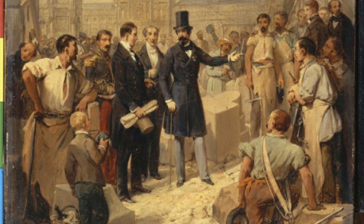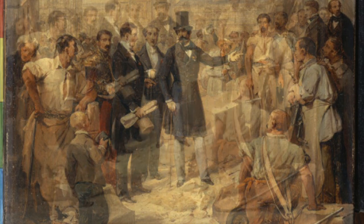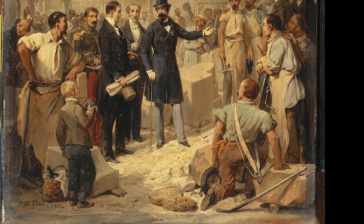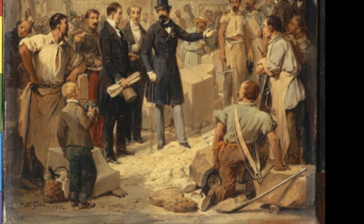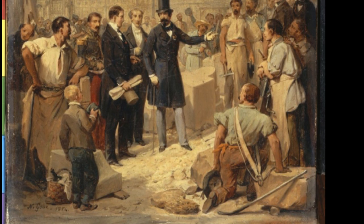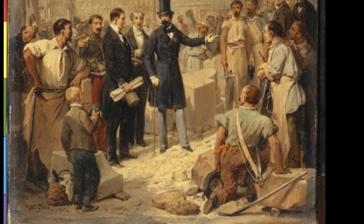Napoleon the Third is dead center in the painting, separated from the workers — who are dressed in contrasting white and pale shades of blue and brown — and backed directly at his right elbow by dark-suited architects. Yet despite the emperor having the dominant central position, Gosse has made at least two of the workmen — one on the left leaning on a stone and one on the right kneeling on the ground — physically larger and more imposing than the emperor. Odd, isn't it, how many history paintings feature a ruler looking frailer than his subjects.